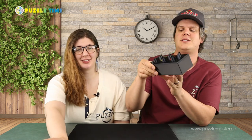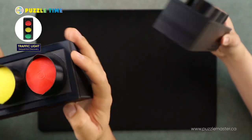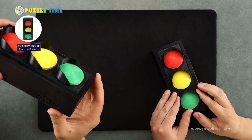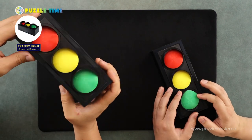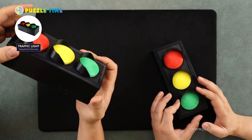Welcome to episode 129 of Puzzle Time. In this episode, we're talking about Laurence Chen and his company, Creative Workshop, and their new puzzle called Traffic Light. This is a 3D printed puzzle. It is a level eight on the Puzzle Master difficulty rating scale, which runs from five to ten, so it's kind of a medium difficulty.